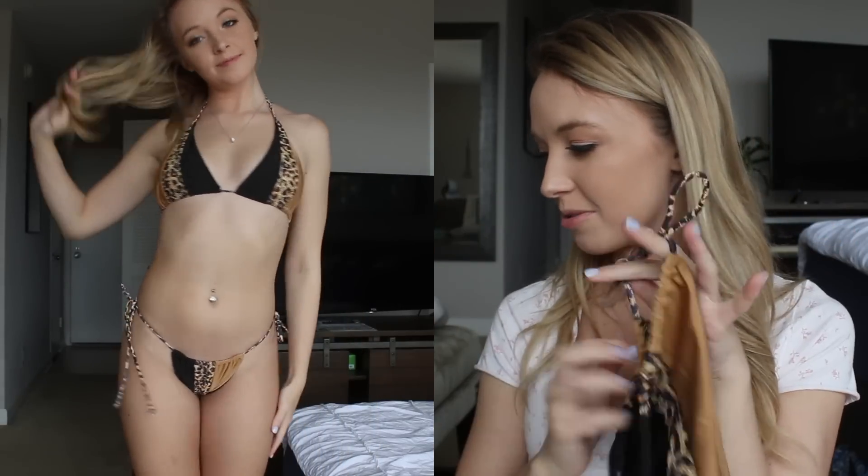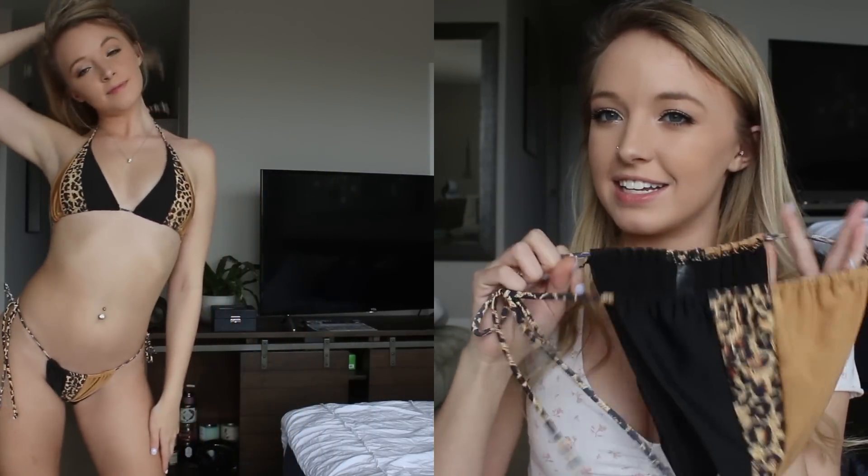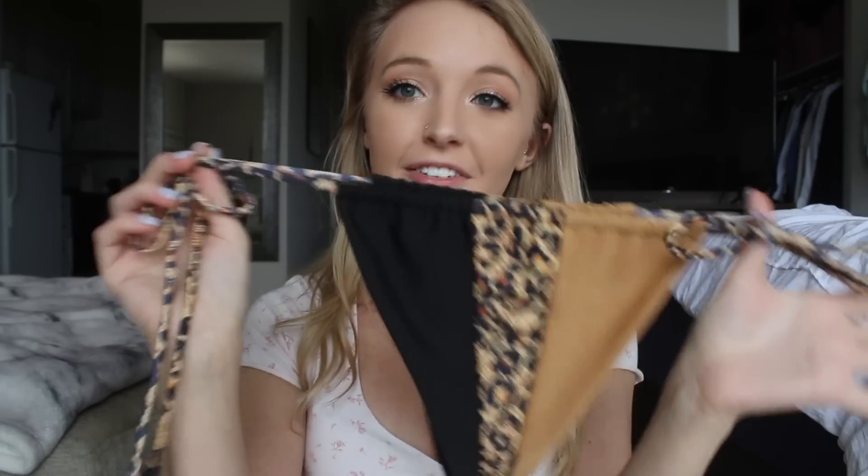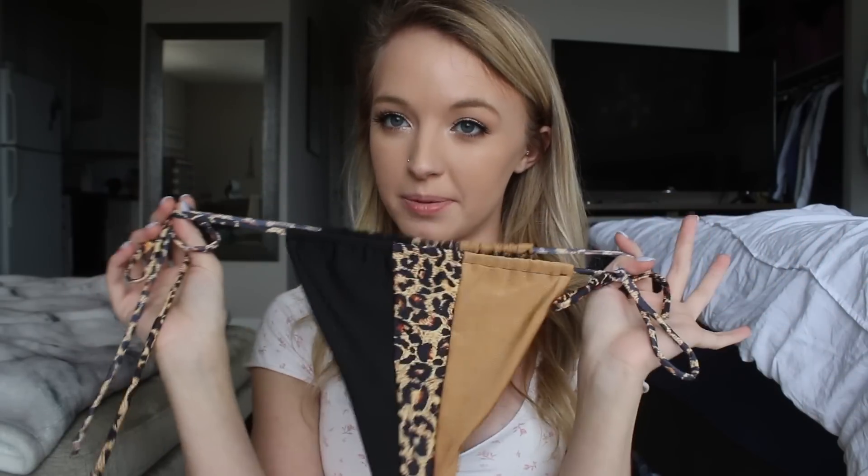These bottoms are like the same style as that. This is a leopard brown and black bikini — again, like a triangle bikini. As you can tell, these you can move around, but it's smaller in the back, it's more cheeky, so it's just more flattering and it doesn't look like a diaper. This is what the bottoms look like — super cute. I love how the ties on the side are the leopard print. This is the top — it's just a little triangle bikini top, the same pattern, and it just ties around the neck and also around the back.